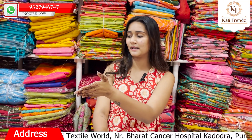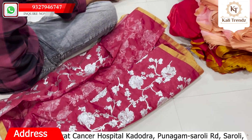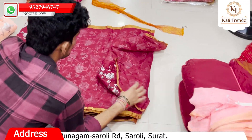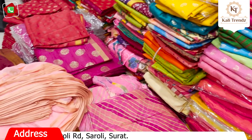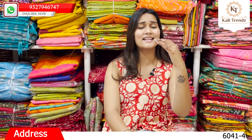You will get to see proper foil, silver foil, and the design work. It will be a very beautiful collection. You will also get to see digital print collection and foil collection.